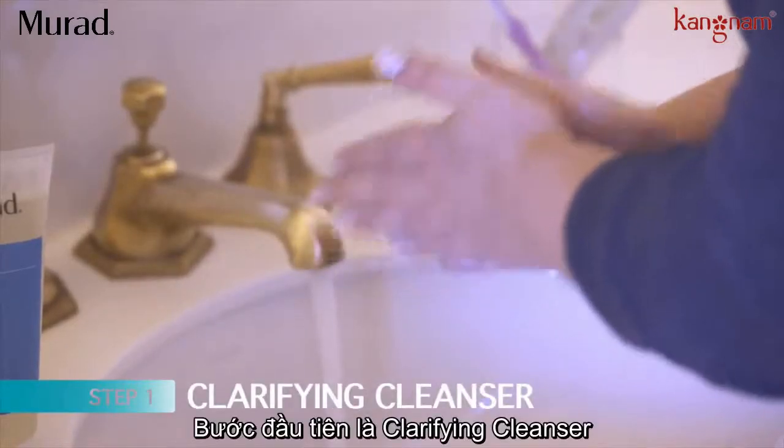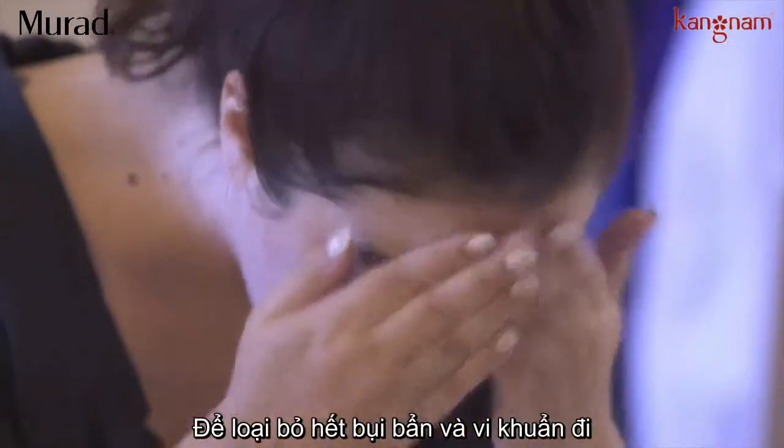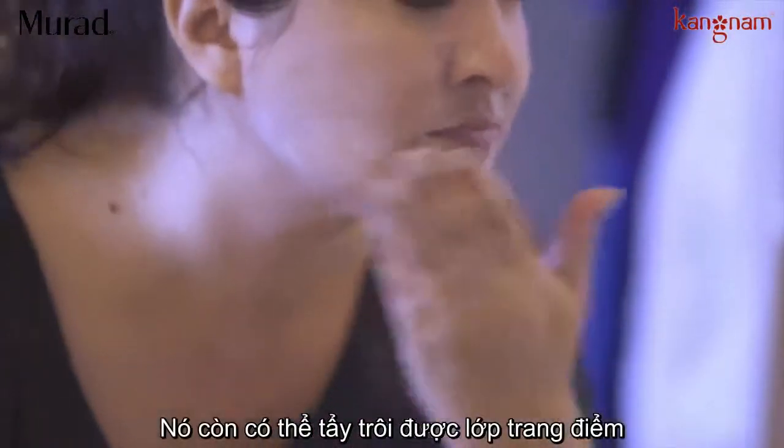The first step is the Clarifying Cleanser. I use this every morning and every night to get rid of dirt and bacteria. It also takes off makeup, which is awesome.